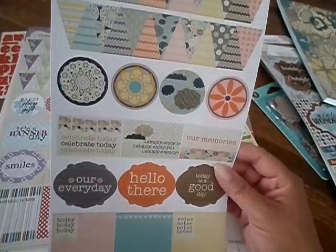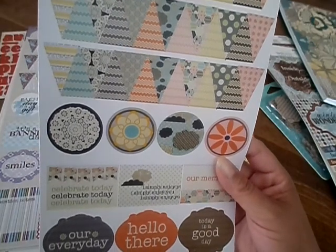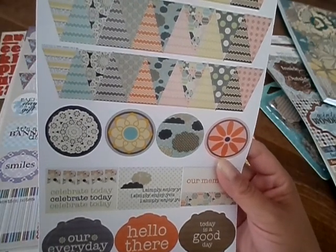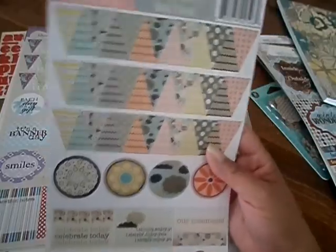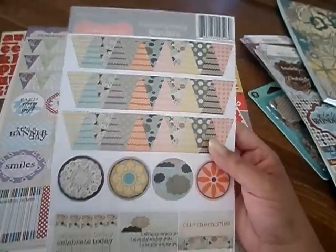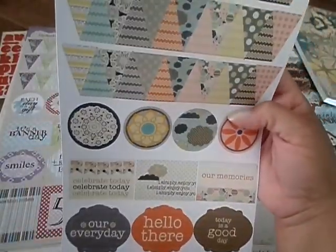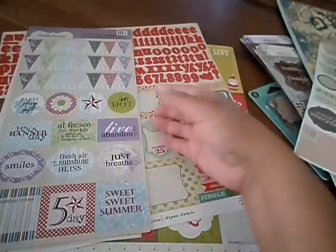And then I got this Lily Bee Design sheet — it's the Prisnickety. I like this because you get a double row of the banners. Super cute, I love those. That's the Prisnickety.